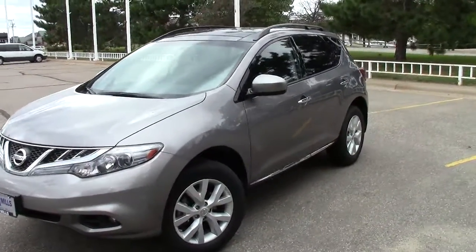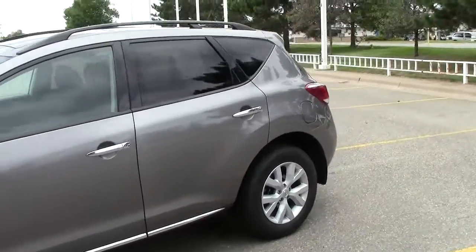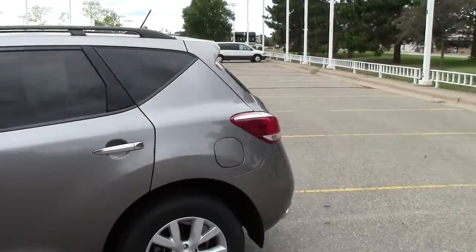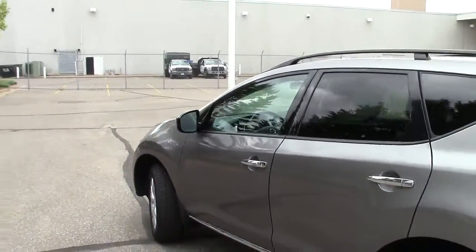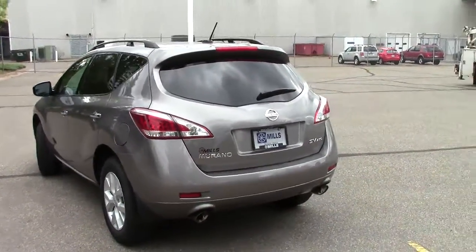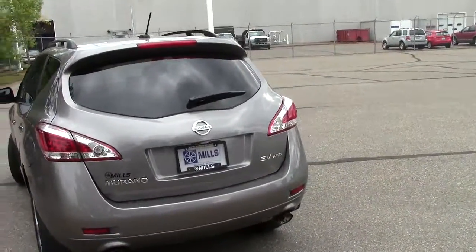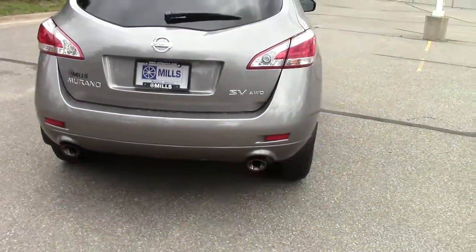This machine is the 2011 Nissan Murano SV. The stock number on this particular machine is 1A 120 055. It is sort of a gray silver color. There's only 31,000 miles on this vehicle, just under 32,000. Pretty nice little machine here.